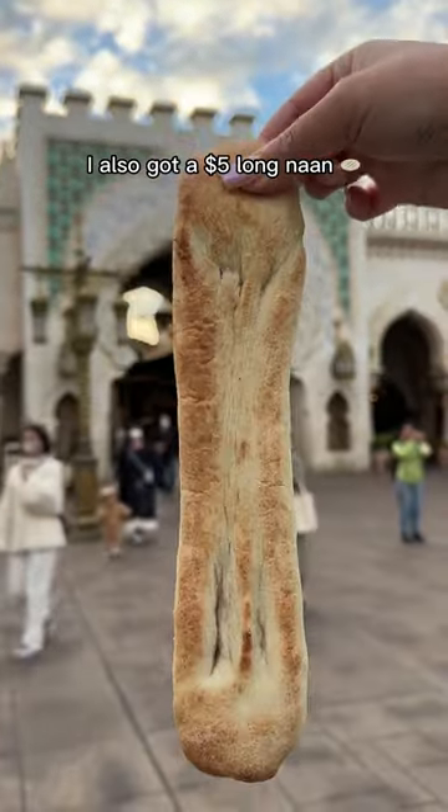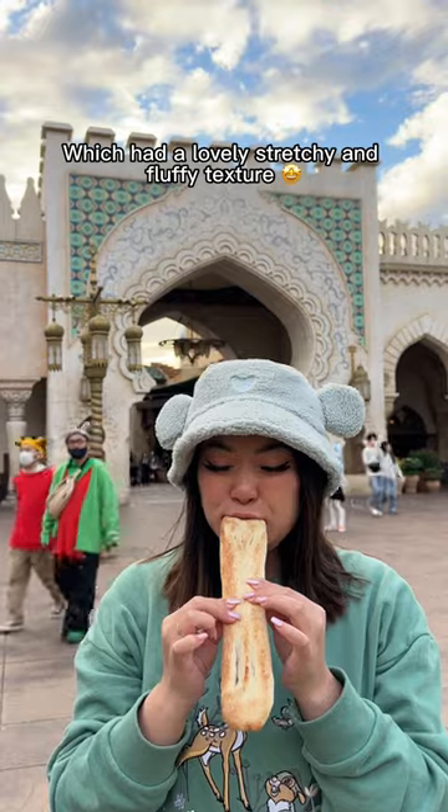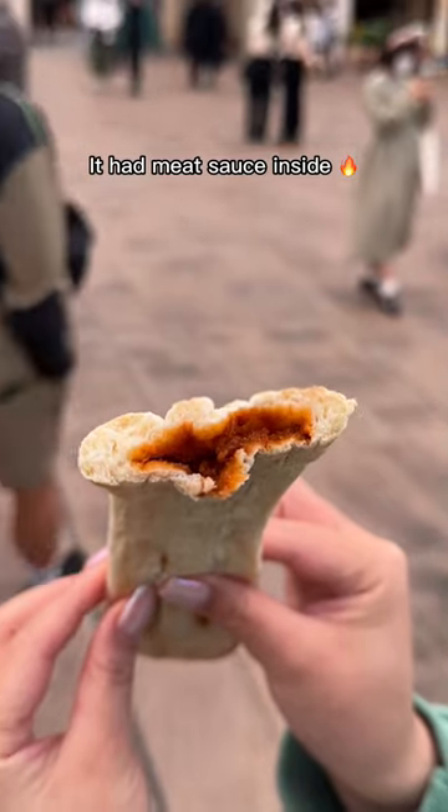I also got a $5 long naan which had a lovely stretchy and fluffy texture. It had meat sauce inside and was a nice snack.